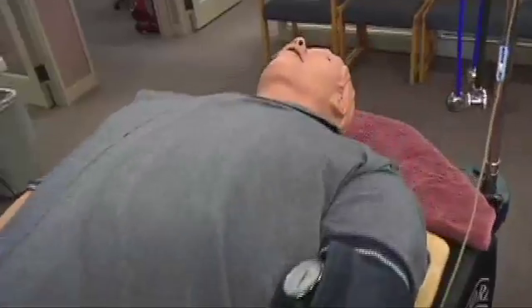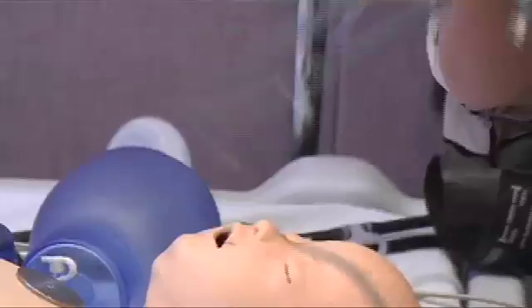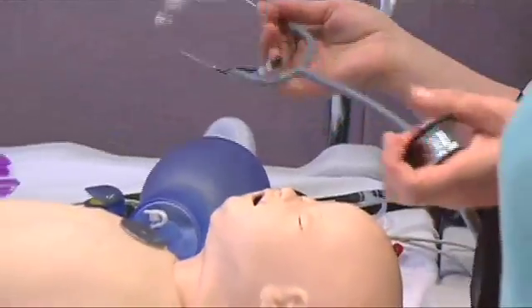We are working with what we call a human patient simulator — a very high-tech robot patient that can cry, can vomit, can complain of chest pain, can have difficulty breathing.